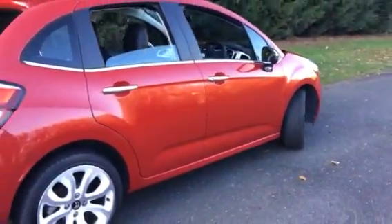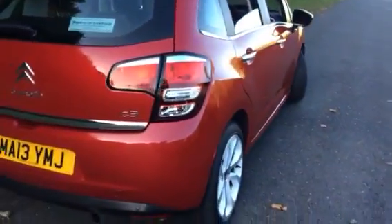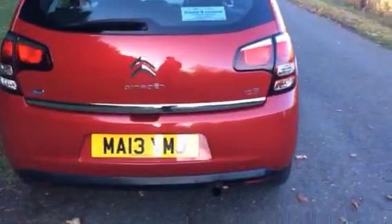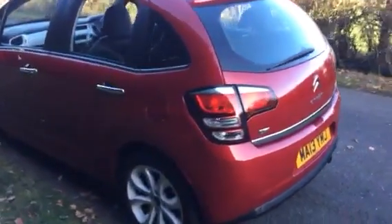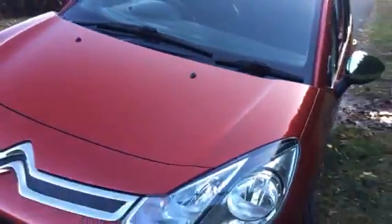Diamond cut white alloy wheels, rear parking sensors, front electric windows, electric door mirrors, Bluetooth compatible, black cloth interior, white dash with the pan windscreen, front fog lights — very clean car.